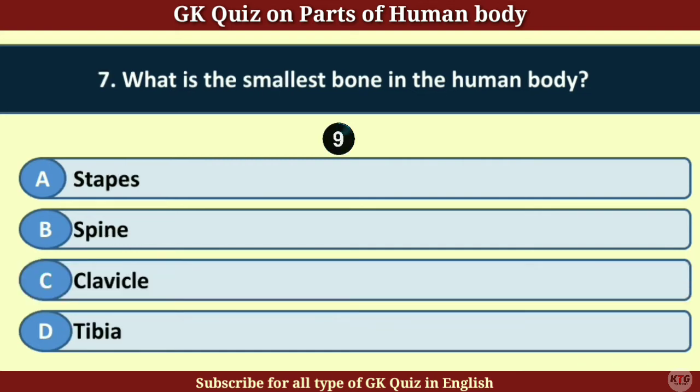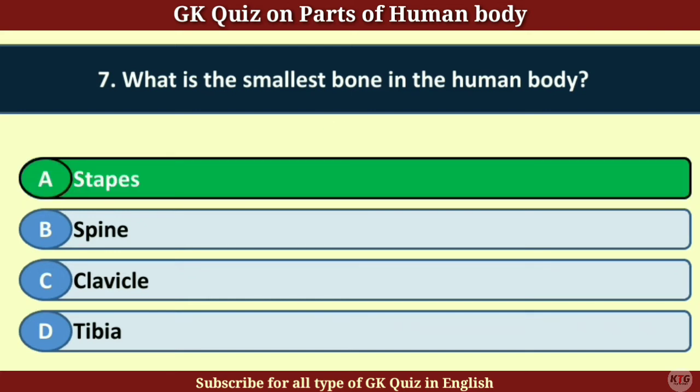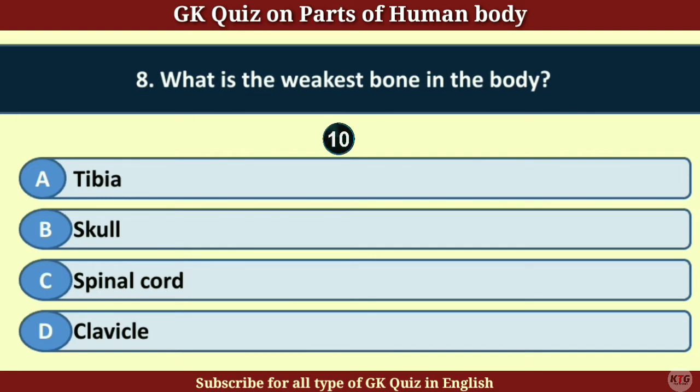Question number 7. What is the smallest bone in the human body? Answer A. Stapedius.